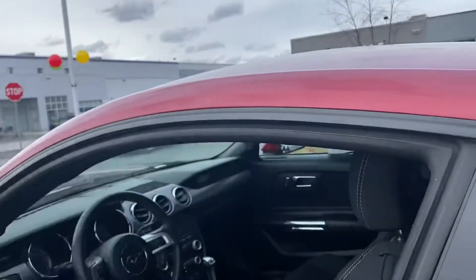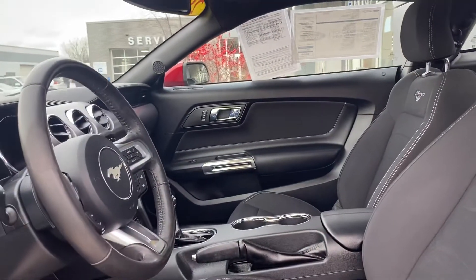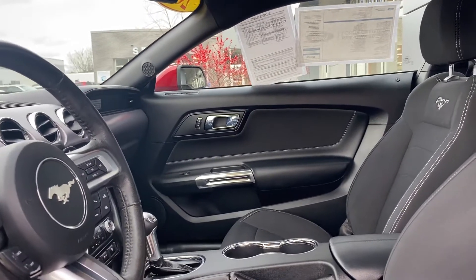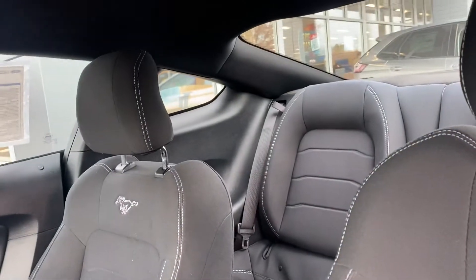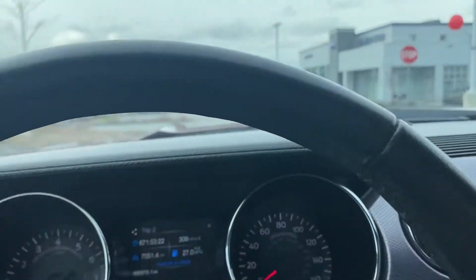We're just going to hop in real quick and see a couple features available in here. When we open the door, look at all that space you have in there. High quality materials in here. You also have seating in the back. Really easy to get in and out, and it's a really comfortable cabin.